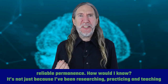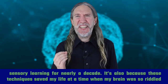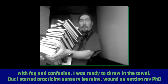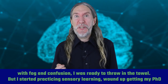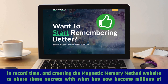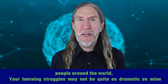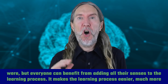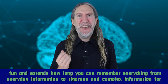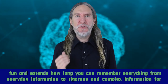How would I know? It's not just because I've been researching, practicing, and teaching sensory learning for nearly a decade. It's also because these techniques saved my life at a time when my brain was so riddled with fog and confusion I was ready to throw in the towel. But I started practicing sensory learning, wound up getting my PhD in record time, and created the Magnetic Memory Method website to share these secrets with millions of people around the world. Your learning struggles may not be quite as dramatic as mine were, but everyone can benefit from adding all their senses to the learning process. It makes learning easier, much more fun, and extends how long you can remember everything from everyday information to rigorous, complex information for exams and work.